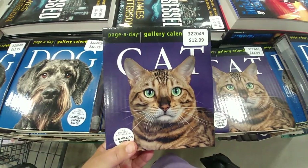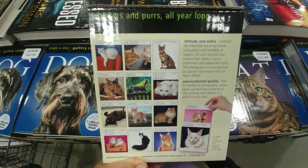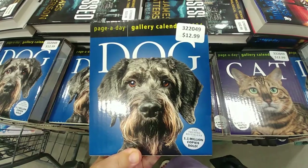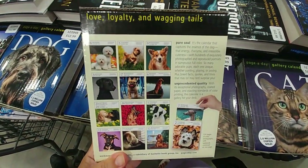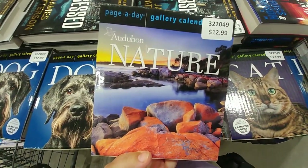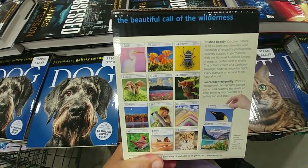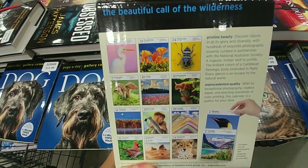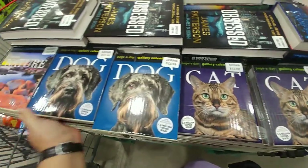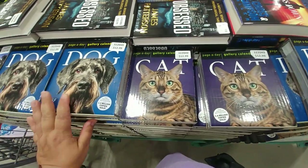For cat lovers, there's a page-a-day gallery calendar at $12.99 — every day you get a picture of a cat. For dog lovers, you get dogs, and for nature lovers there are rocks, flowers, birds, and wildlife. These are good little gifts, even for teachers — something a little different.